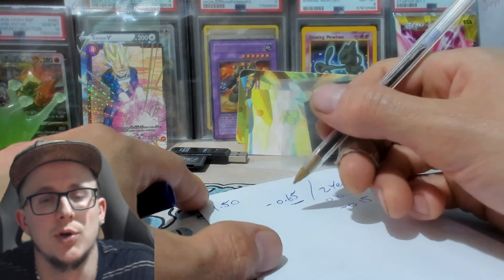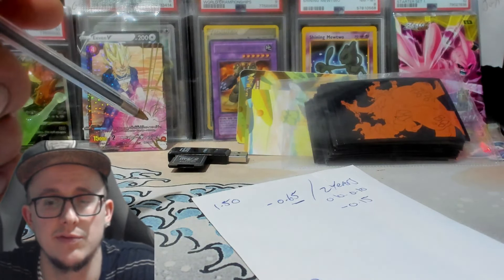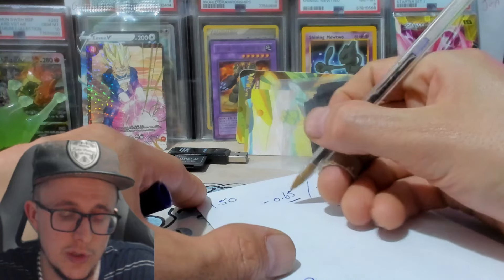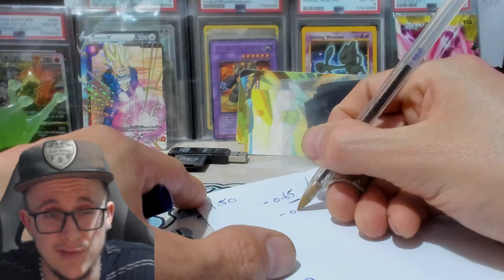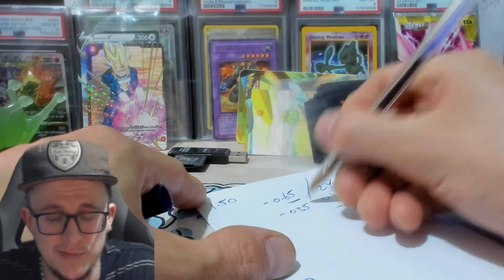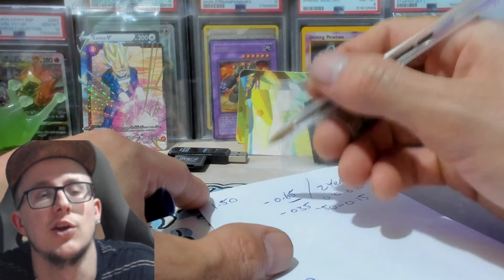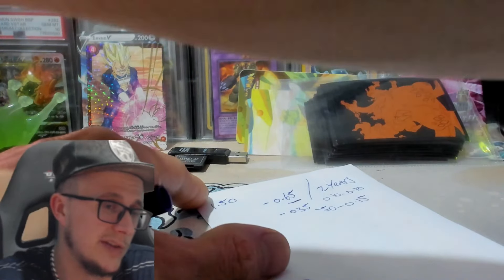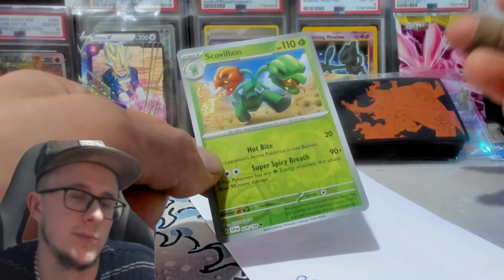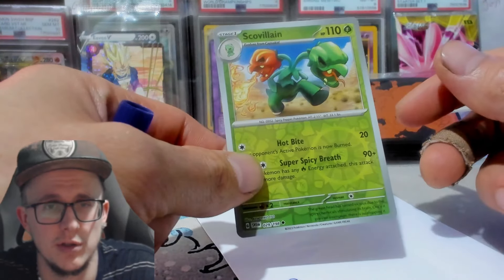When the stamp was 65p, if you went on eBay and purchased that specific item — let me just check my mic's working on the vid, yeah it is — you could get stamps for around 35p to 50p. So if you were selling a common card from a booster pack for one pound 50, or let's say you got this reverse hollow from a booster pack, you could sell this card.